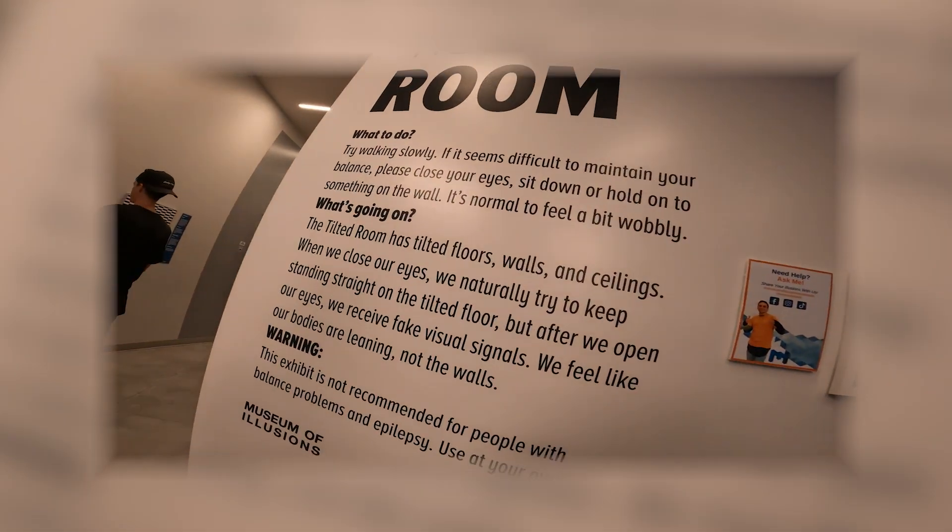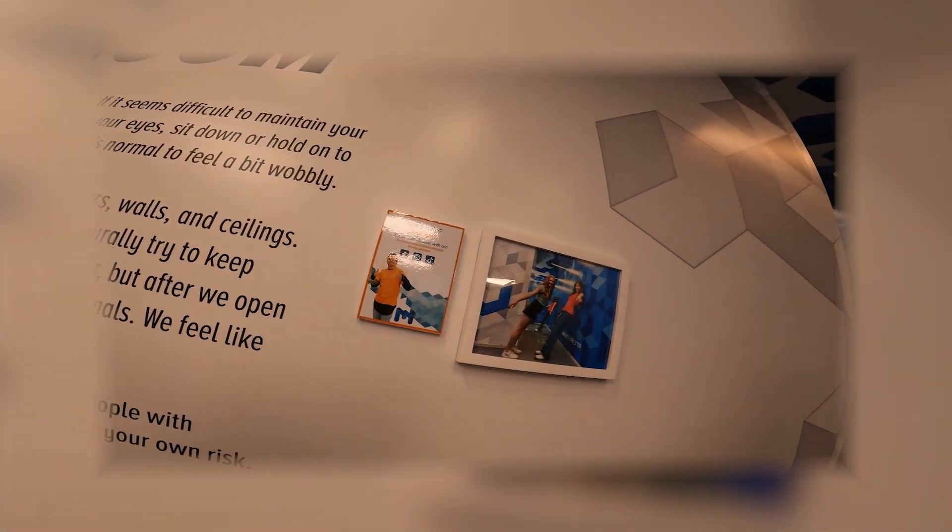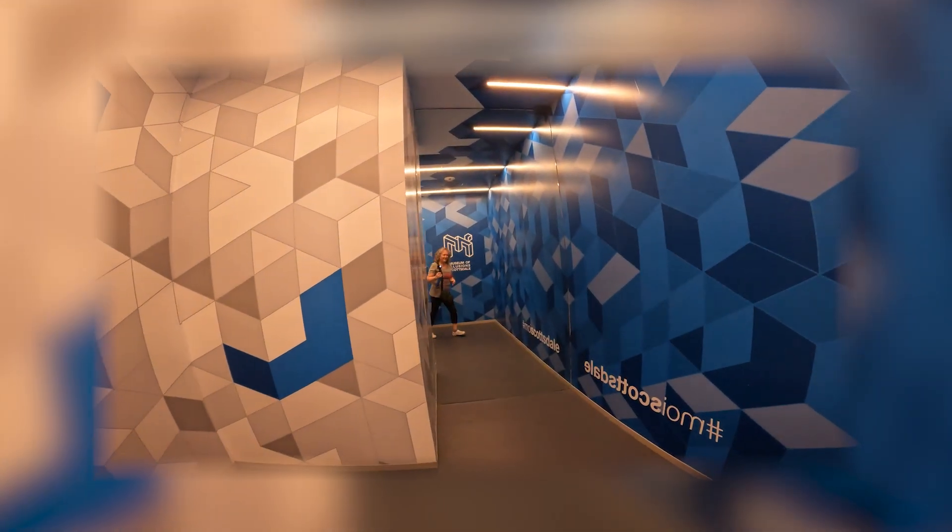The next one is the tilted room. It was okay — you walk into it and it kind of messes with your equilibrium a little bit. There's a mirror at the end of the hall so you can see yourself walking wonky.